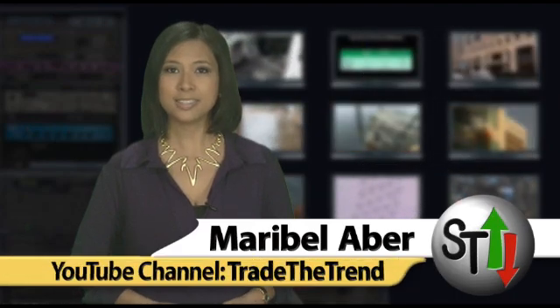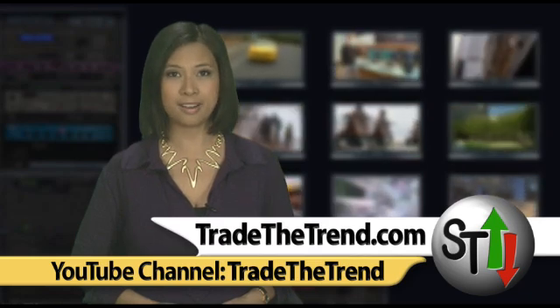For more news and market analysis, subscribe to our YouTube channel TradeTheTrend and also visit our website TradeTheTrend.com for more headlines.